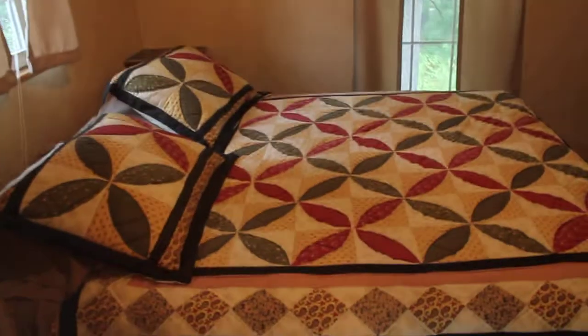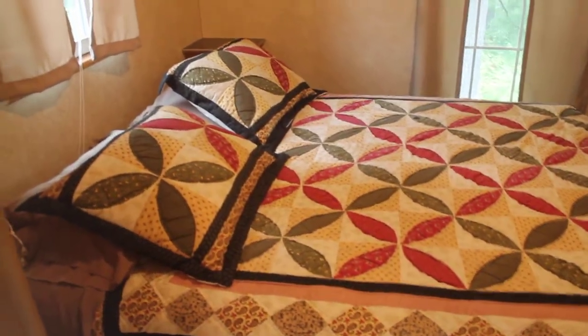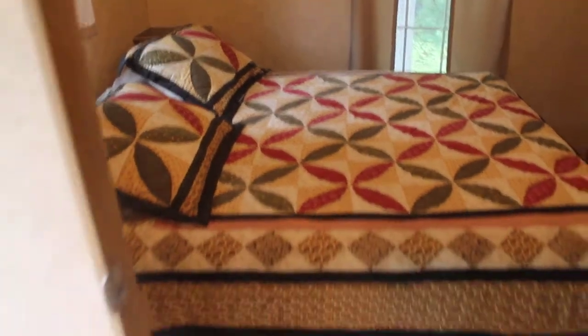And finally we have the bedroom with a queen-size bed and two closets for storage. There is also an exit out to your patio.